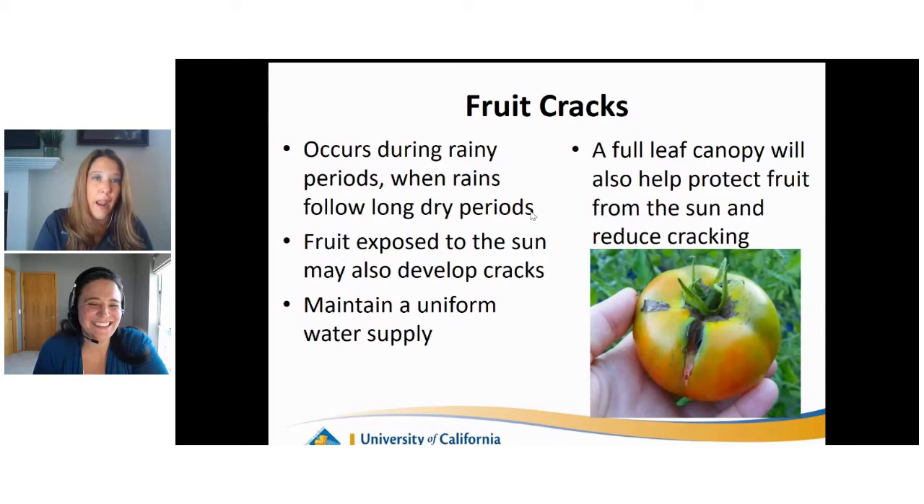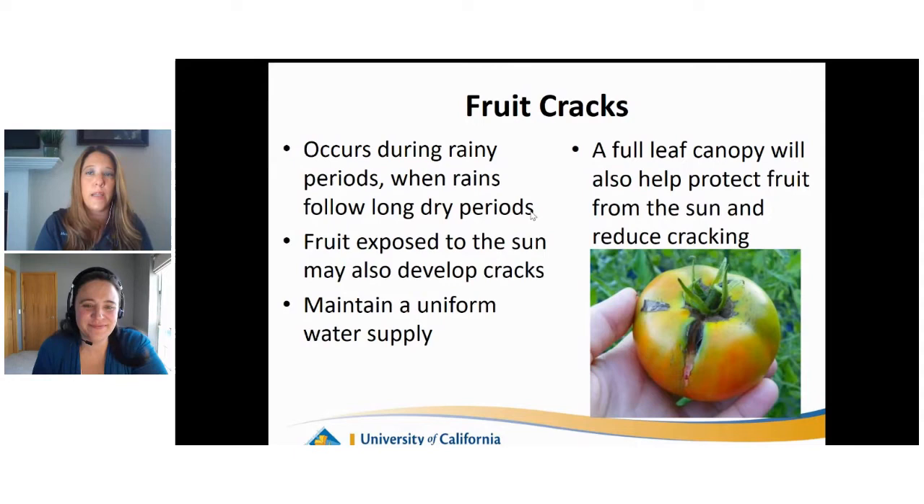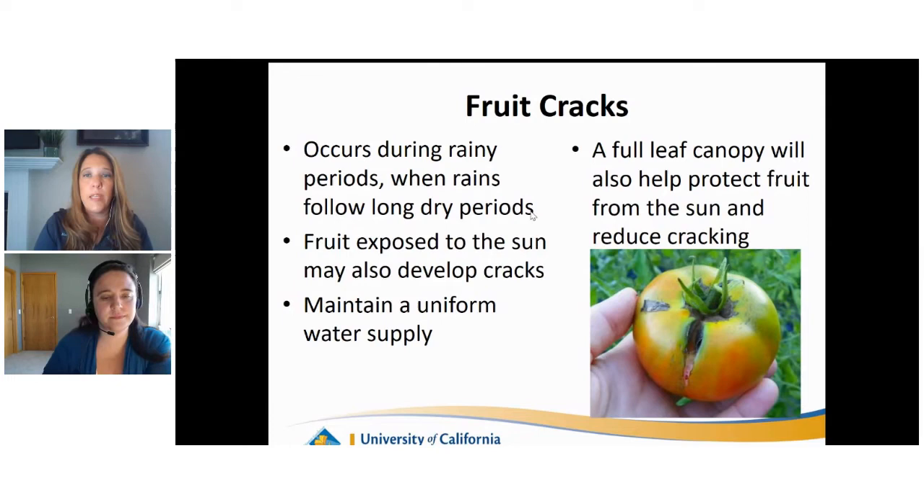Fruit cracks: cracking from the top down, and sometimes circular cracking around the top of the tomato. This occurs during rainy periods or when summer rain follows long dry periods. It can also occur when fruit is exposed to the sun. Maintain a uniform water supply and water at the base. Make sure you're providing a full canopy of leaves to help protect the fruit from the sun, which will help reduce cracking. A lot of people prune their tomato plants, but don't prune to the point where you've gotten rid of all foliage that provides protection from the sun.